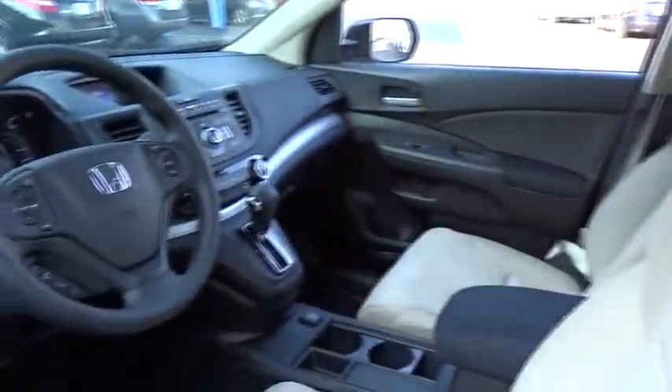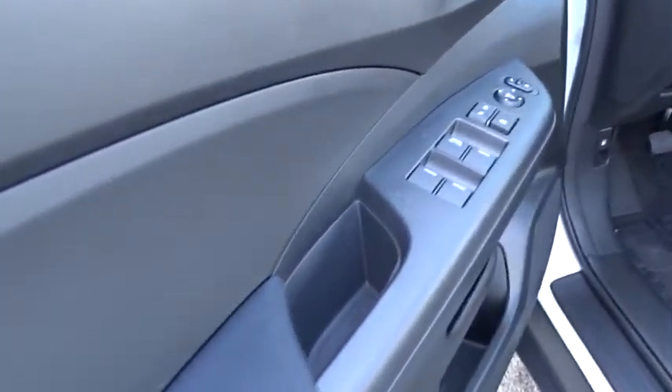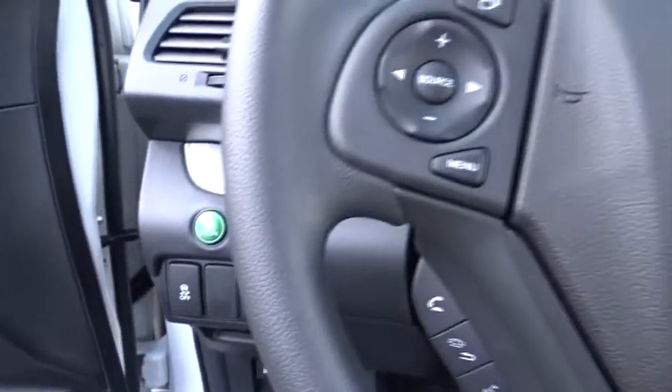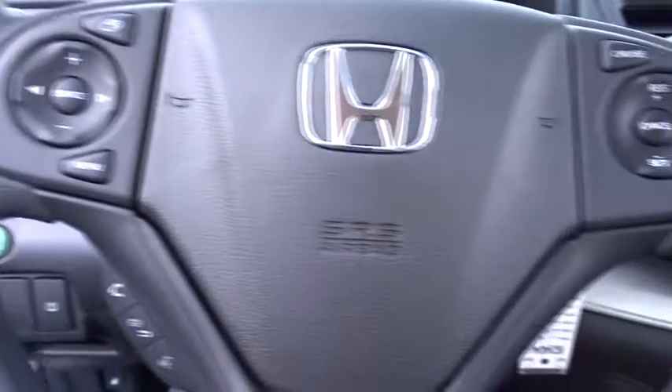Here are some of this vehicle's great options: traction control, all-wheel drive, stability control, keyless entry, anti-lock braking system, backup camera, steering wheel audio controls, Bluetooth, power steering, adjustable steering wheel, cruise control, and floor mats.